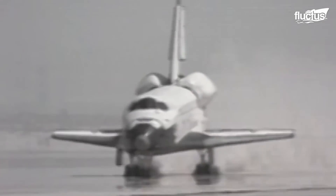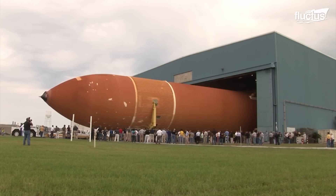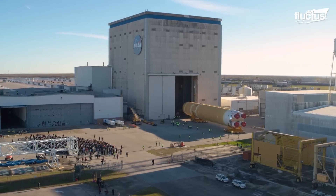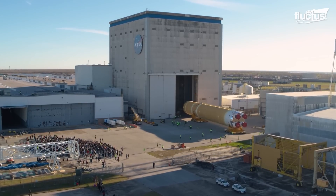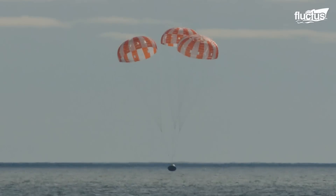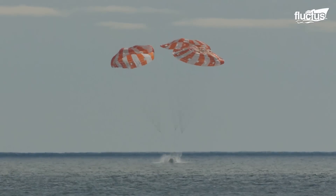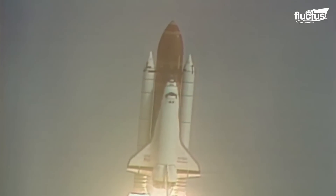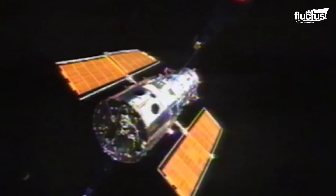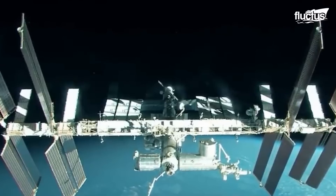After the Apollo program ended, MAF became the manufacturing site for the Space Shuttle's external tanks. It supported the shuttle program for almost 40 years, being an important part of missions like deploying the Hubble Telescope and serving the International Space Station.